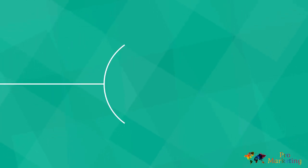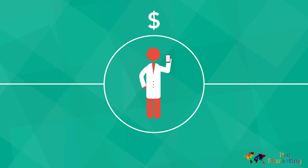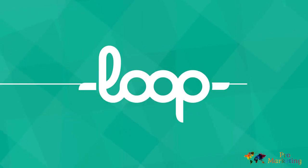And lastly, you can charge your patients, if you wish, right through the app. Loop — take control of your time with Loop.